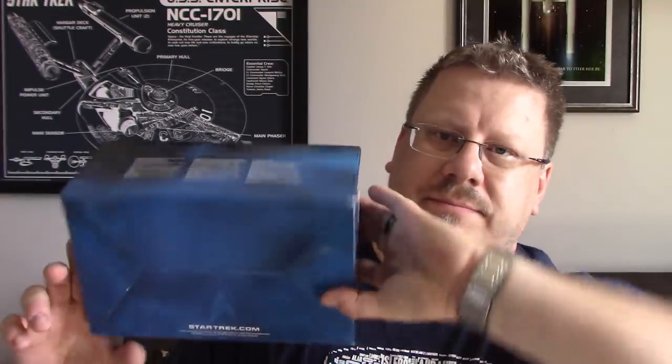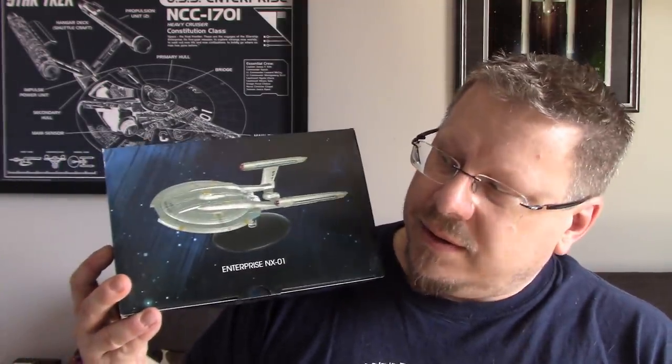Moving to the box — it's the standard special edition box. You've got the nice picture of the model on the front there, Enterprise NX-01. On the side, you've got the standard Star Trek logo. On this side, you've got the Voyager, TNG, Deep Space Nine, and Enterprise logos. The box makes a great display piece on its own on a top shelf. You can put the model on top of it if you want, but if you don't have room, you can always display the box as is. These special edition boxes are really fantastic for that.